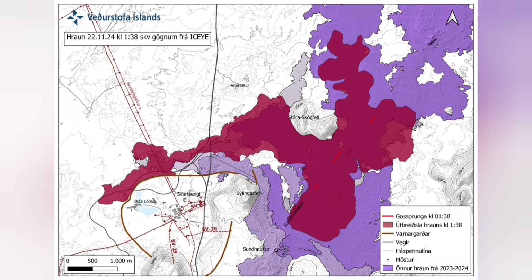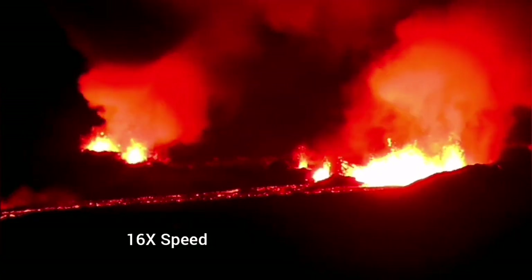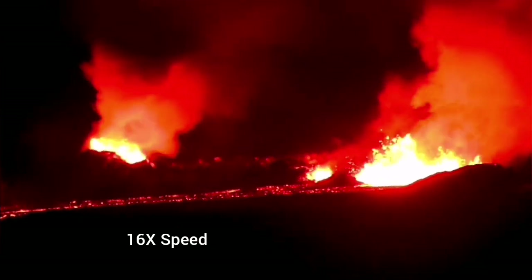At the moment we have three main points — three main fissures — where the lava is erupting. Two of them are most active, with lava flowing toward the west and slightly toward the north. I'll mark these three points so you can see that, and the westward flow is the one which covered the Blue Lagoon.